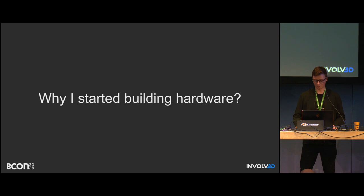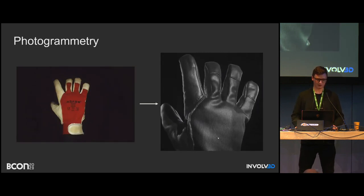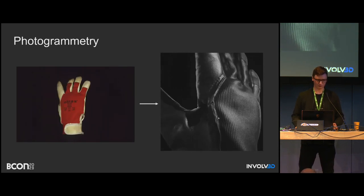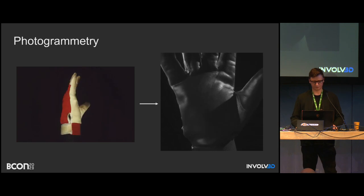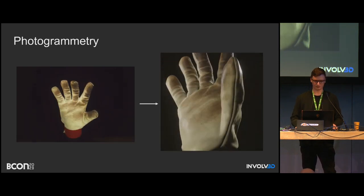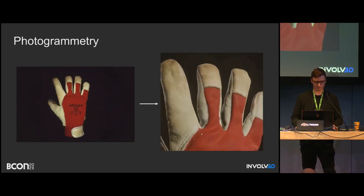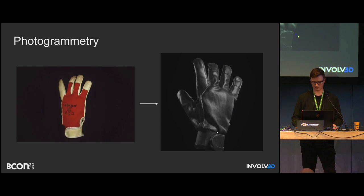Photogrammetry is a very versatile technique — very flexible, but with some drawbacks and many advantages. It's a technique where you take many photos of a given object from many angles, then using software like Reality Capture or Metashape, you combine those into a 3D model. You can also capture very sharp textures, which is not common in industrial-grade scanners like structured light or laser scanners, where textures are mostly very poor.